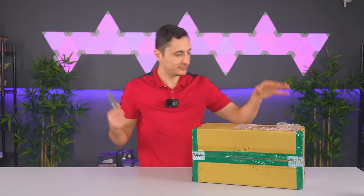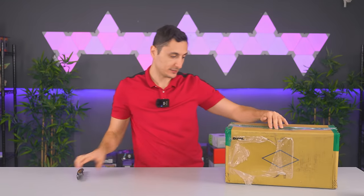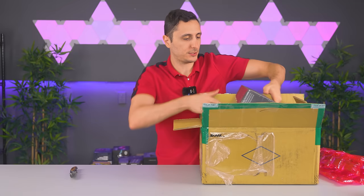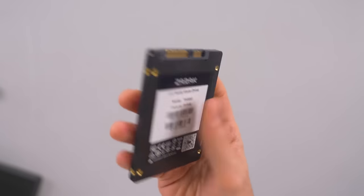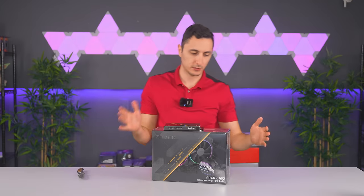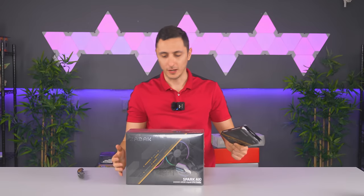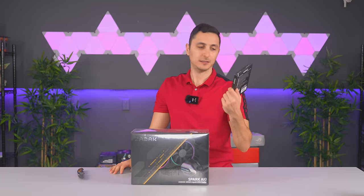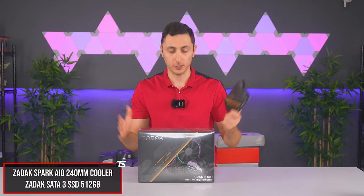We are not even halfway guys - can you believe it? I'm trying to calm down a little bit. We got some more PC parts from Zadak - not actually that popular in the PC market but Zadak does make some pretty cool stuff. We have a 2.5-inch 512GB SSD and then their new Spark AIO - interesting, very interesting - 240 millimeter. Let's toss the AIO and the SATA SSD in the giveaway pool as a bundle together, so whoever wins will take home both.